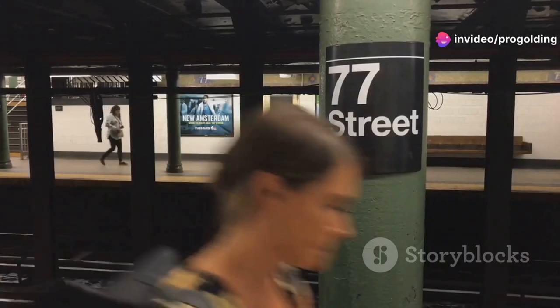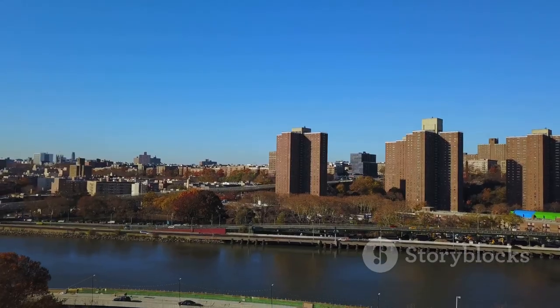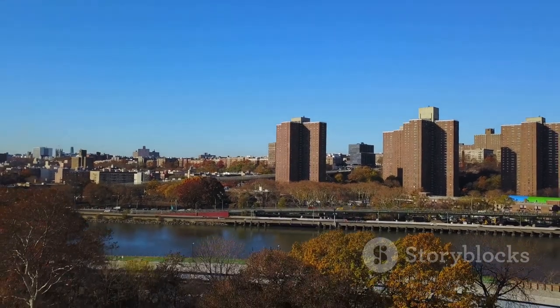Just a short walk to the A-Train at 175th Street Station, Key Food Supermarket, and fast food galore. Plus, parks, banks, nightlife, and Harlem River Drive are all nearby.